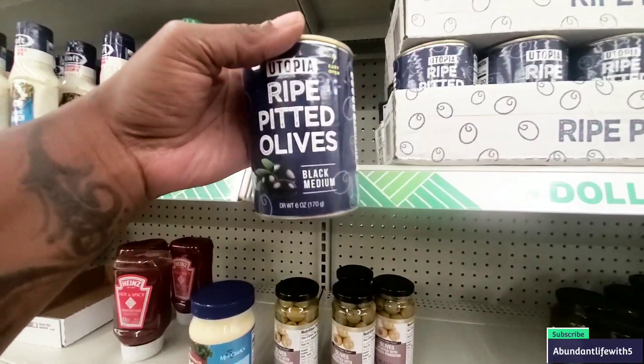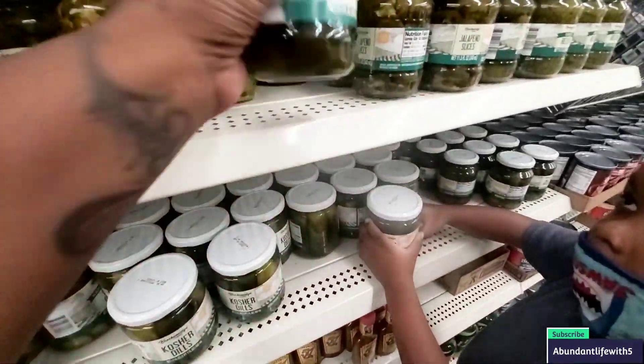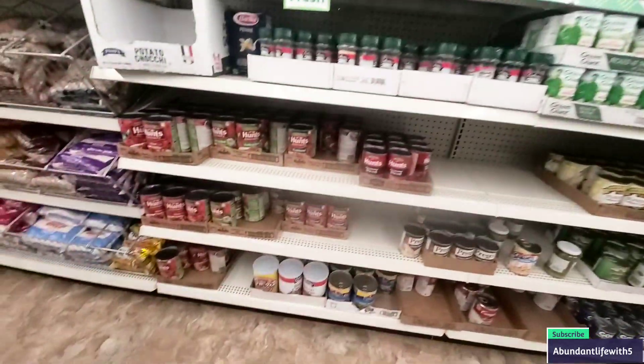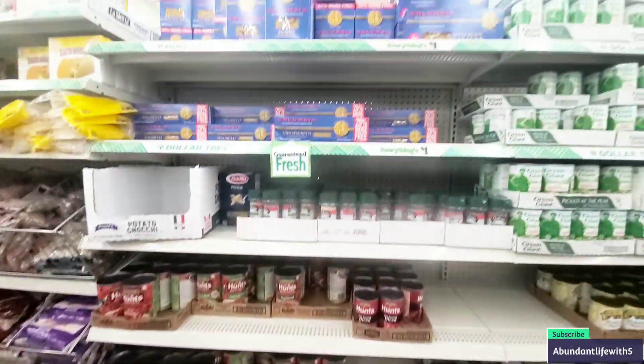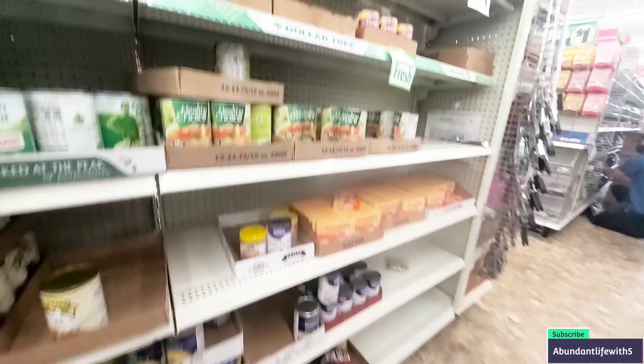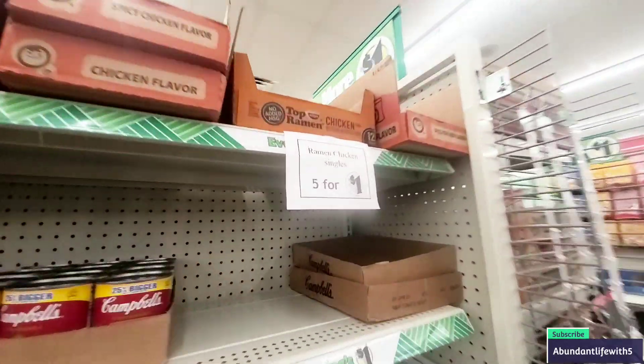They have ripe pitted olives — they have that brand. What is this? Sweet pickles — they did stock up a little bit on pickles. They have Bell's pitted olives and tomato sauce over here. More sazon. The noodles are absolutely gone — they have them five for a dollar, which is good. But there are definitely holes and gaps, y'all.